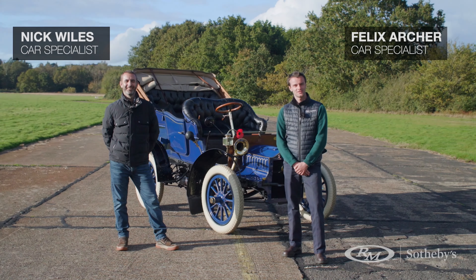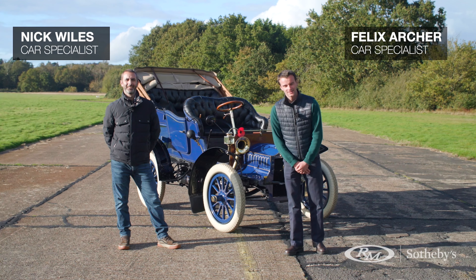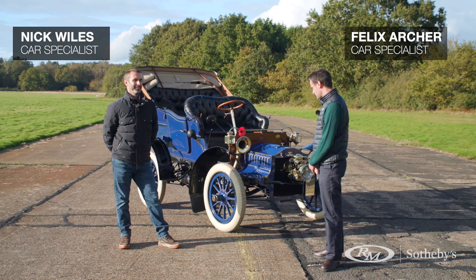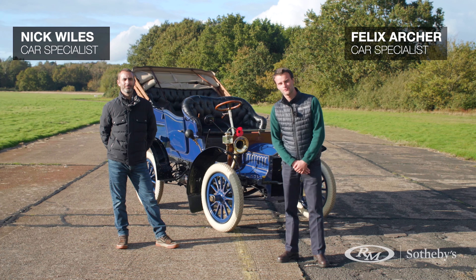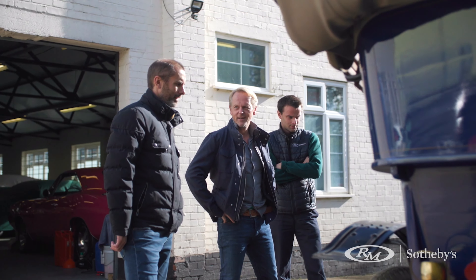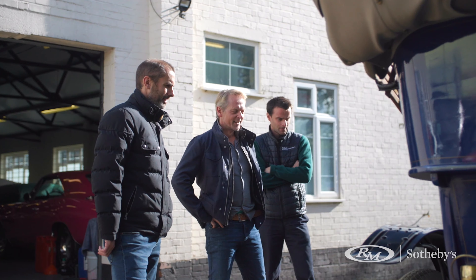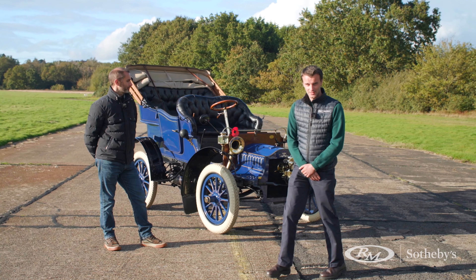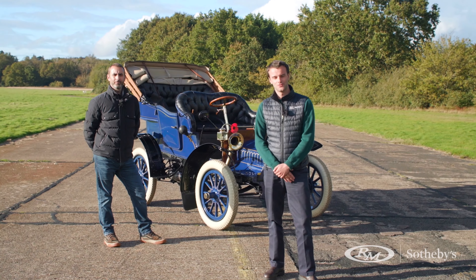Hello and welcome to the RM Sotheby's special test facility. Nick Wiles and I are here today to show you around the 1904 Cadillac Model F 4-passenger Tourer. We are lucky enough to be driving this on the London to Brighton 125th anniversary veteran car run. But before we do that, we'd like to show you some of the special features on the car.